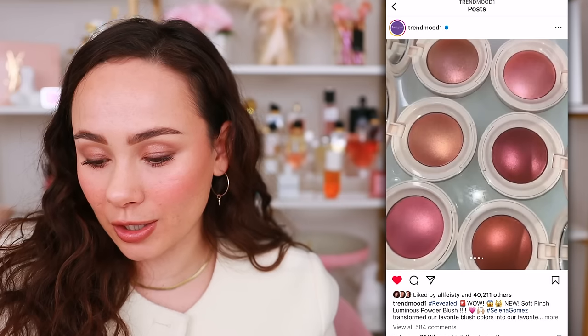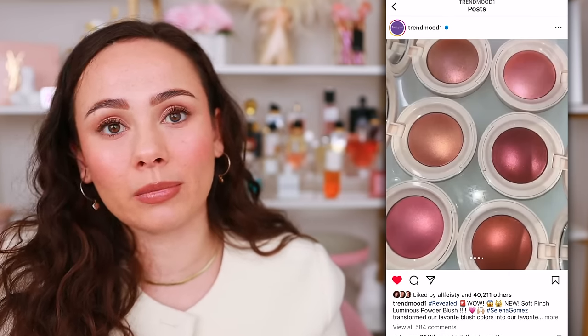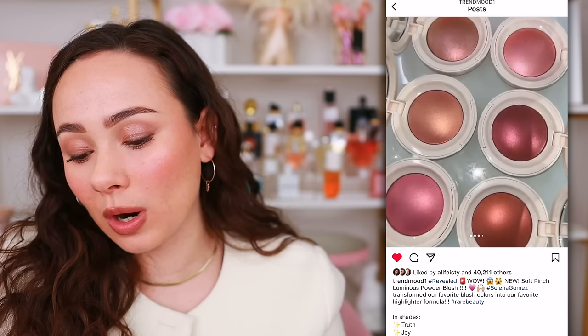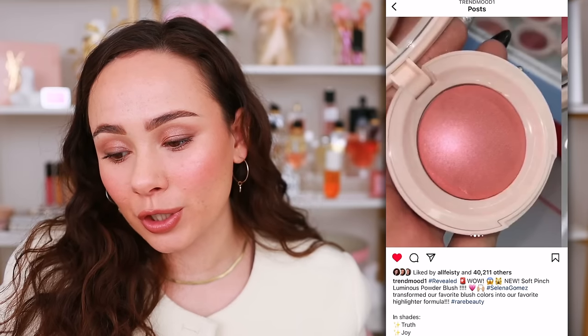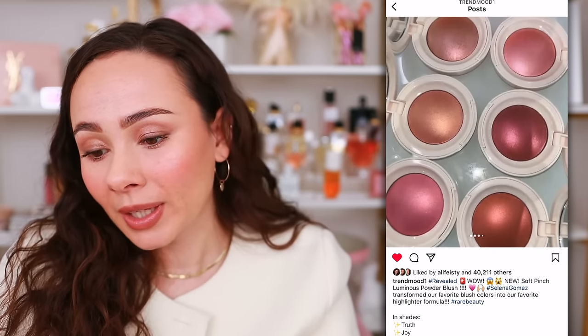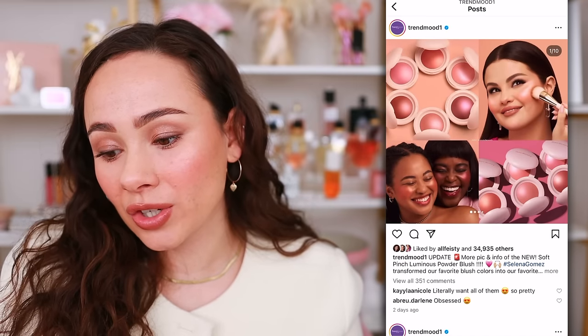I am so intrigued by this new Rare Beauty launch — the Soft Pinch Luminous Powder Blush. I wondered how closely related it would be to the highlight formulation, which is one of my all-time favorite highlights. Selena says it's like a mixture of that with her liquid blushes — and that's exactly what I was thinking. I do have concerns about how this will look over pores and textured skin, but as eye candy, my eyes are well fed. The pink shades look stunning and I'm actually drooling over these.